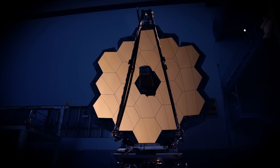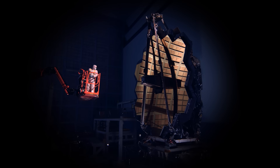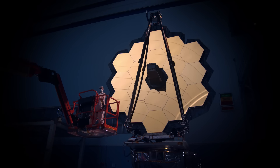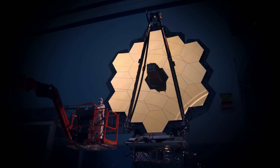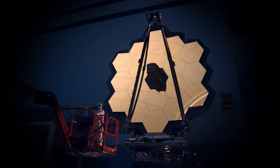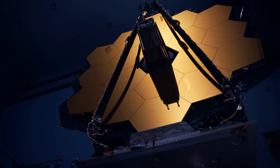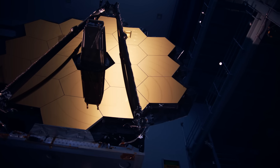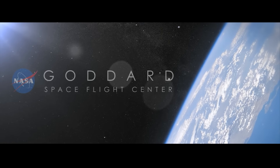After launch phase environment testing at Goddard, this segment will endure more cryogenic testing at the NASA Johnson Space Center. Later, the telescope will travel to Northrop Grumman in Los Angeles to be mated to its sun shield and spacecraft bus, thus completing the observatory's assemblage. The James Webb Space Telescope — our new eye on the universe.